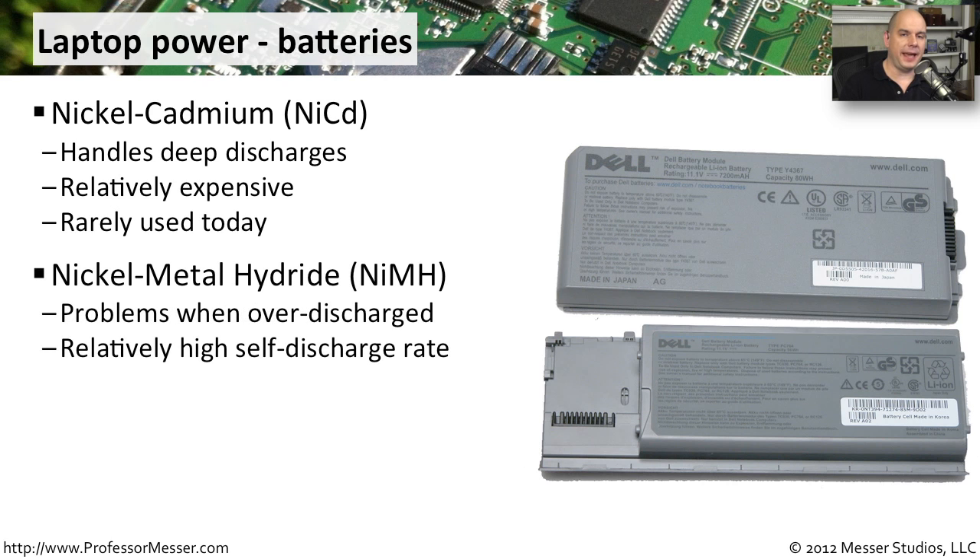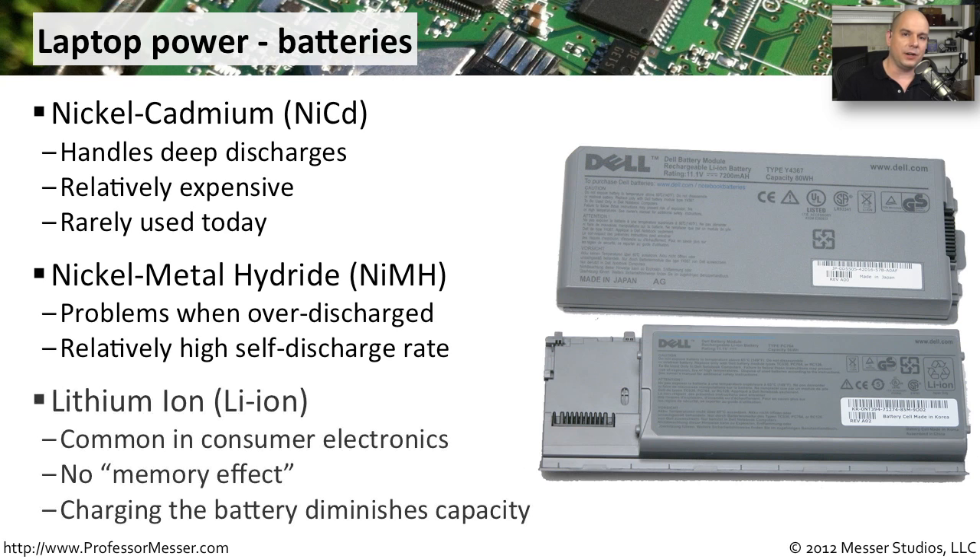A common replacement for NiCAD batteries was the nickel metal hydride, or NiMH batteries. These batteries suffered from problems if they were ever over-discharged — you could not charge them up again after that. And when you set them on the shelf, they tended to decrease the amount of charge very rapidly over time. So they were not the perfect type of battery to use, which is why a lot of our consumer electronics these days are using lithium ion batteries.